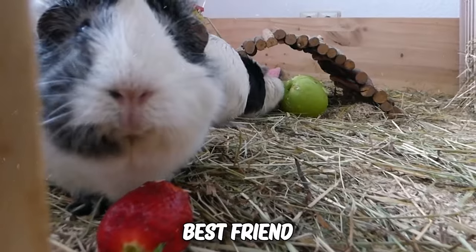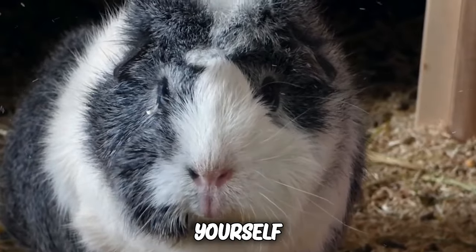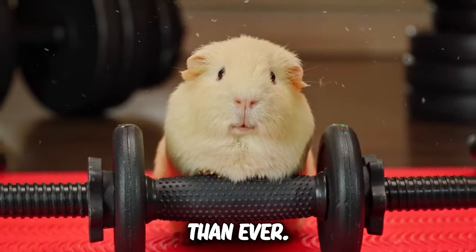It's like having a tiny, fluffy best friend with its own unique personality. So immerse yourself in the fascinating world of your guinea pig's personality and watch your bond grow stronger than ever.